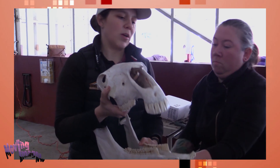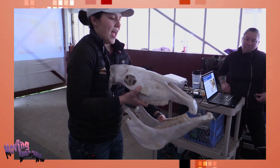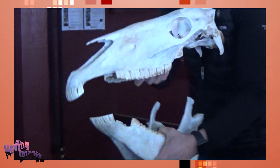Horses eat in what we call a power stroke motion. They eat in a figure-eight pattern, moving the jaw back and forth — it's a back and forth and side to side motion.